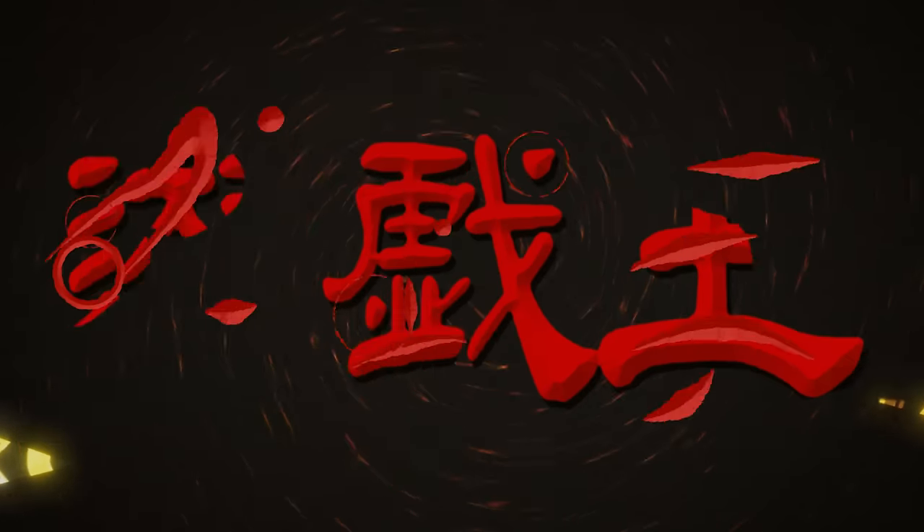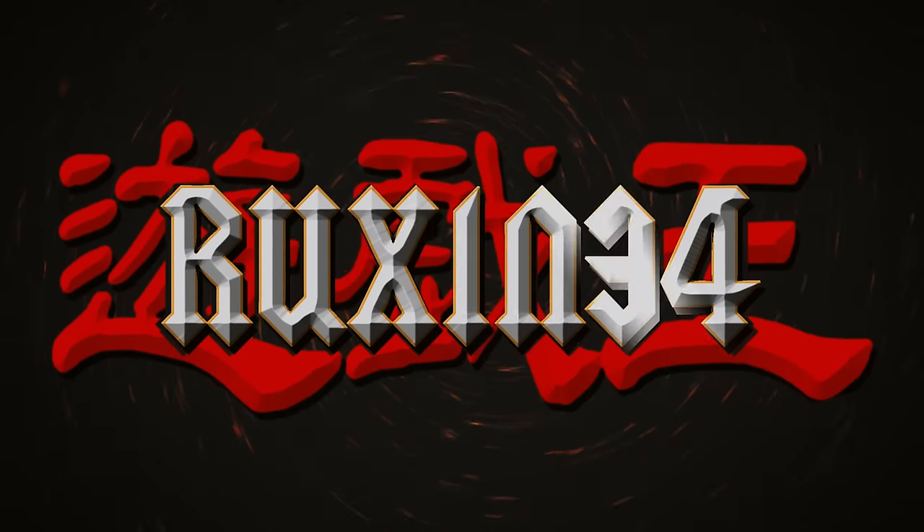In today's video, we're opening a never-before-seen Yu-Gi-Oh product. Will it be epic or will it suck? We are back with another epic old-school third-party Yu-Gi-Oh product opening.